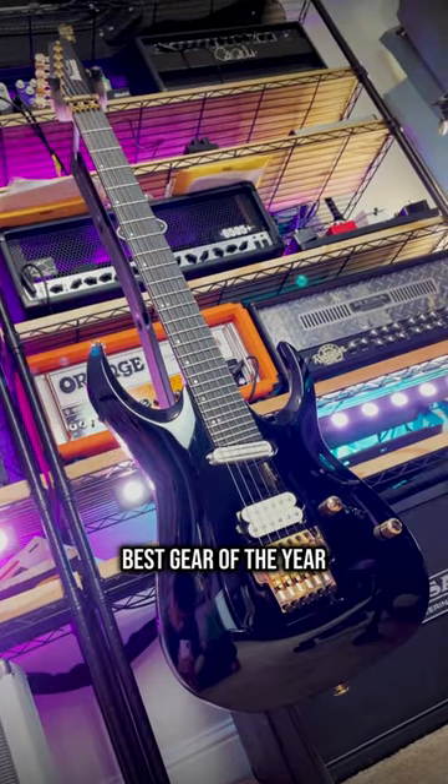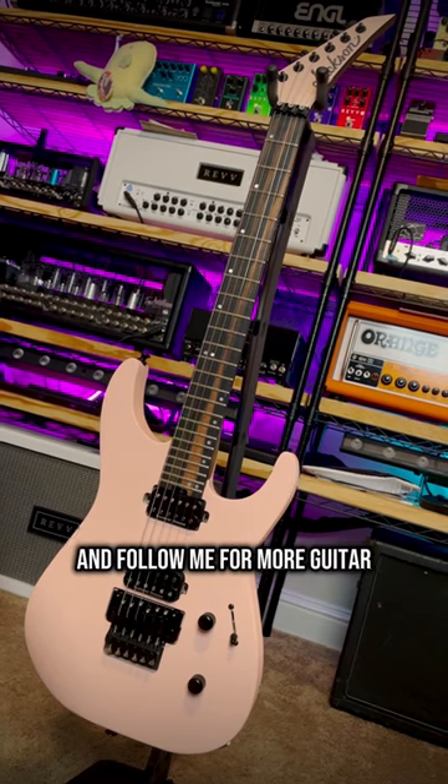I have my breakdown of best gear of the year up on my channel, link below. So if you didn't know, now you know — and follow me for more guitar.